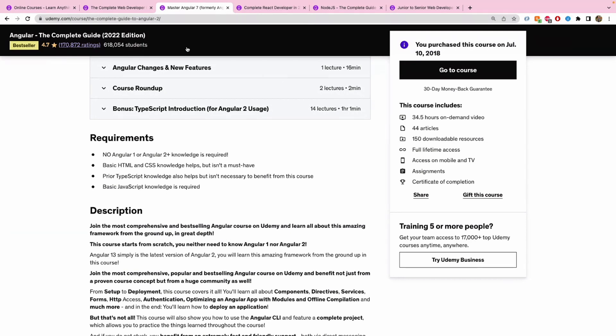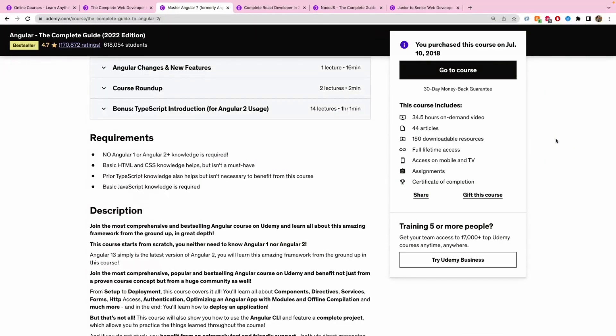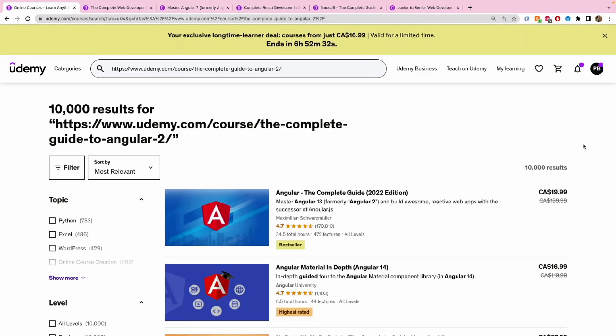I'd suggest taking the first course as a stepping stone before going into a more specialized course like this Angular one, because you'll need basic JavaScript knowledge to dive into core Angular concepts. The rating is 4.7 — a good rating — and almost 620,000 students are enrolled, which is pretty huge. For pricing, you can buy this course for around $20 right now.